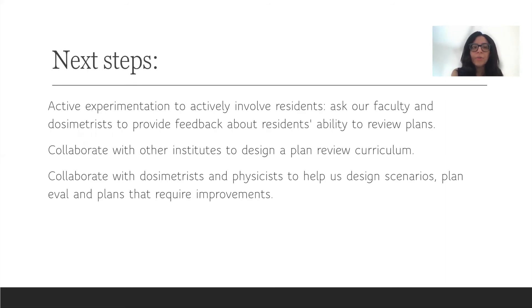What we are looking forward to is adding active experimentation — the last step of the Kolb cycle — to our curriculum. We're going to ask our faculty and dosimetrists to provide feedback about residents' ability to review plans and what they think is missing, so we can continue to focus on those aspects in the next academic year. We would also love to collaborate with other institutes to develop a better plan review curriculum that other programs can use as well. Finally, we would love to work closely with dosimetrists and physicists to design scenarios for plan evaluations and provide plans that are not really good, so residents can identify aspects they would like changed and see the improvements afterwards.